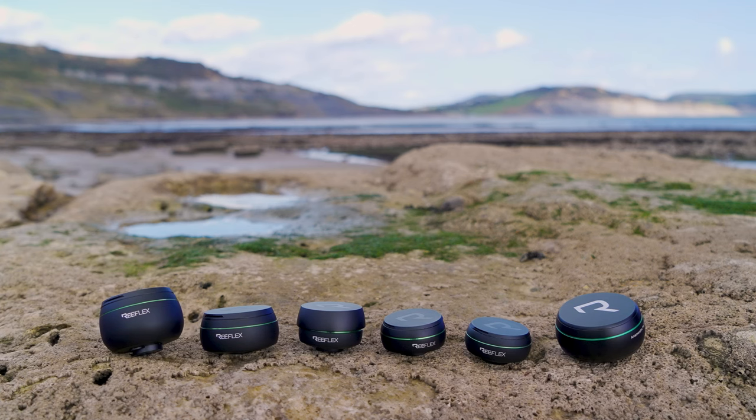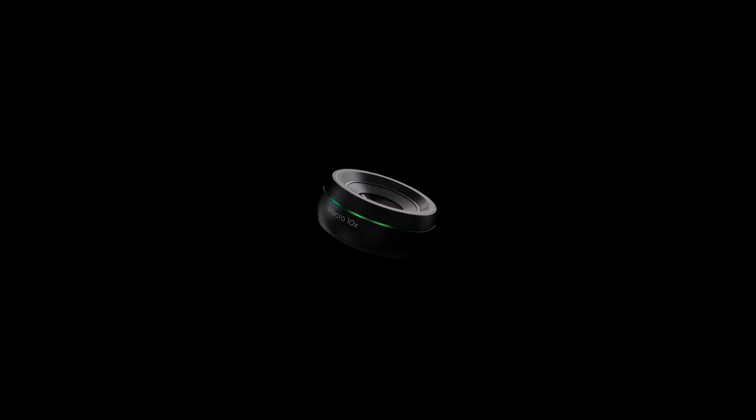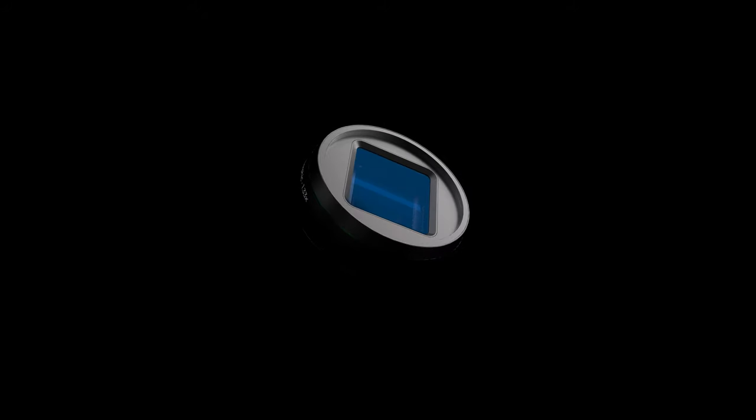There are 6 new lenses in the G series range: a 2x telephoto, wide angle, macro, long range macro, fisheye and anamorphic.